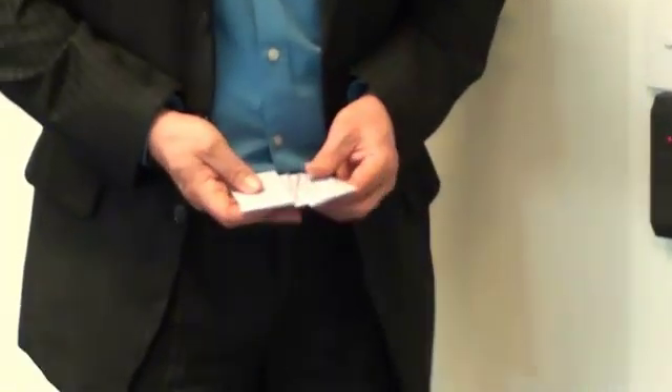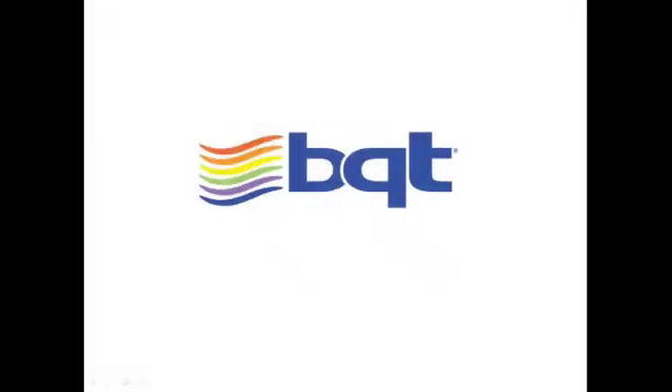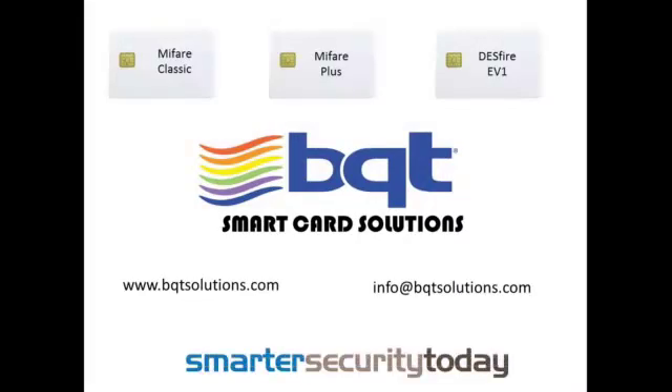Fortunately, advances in security technology now means that you can protect your business from this risk by using smart card solutions. And you'll be pleasantly surprised how cost-effective these solutions are. If you are unsure whether your premises are securely protected, contact us at BQT Solutions and we will send you a free test kit designed to give you an indication of your system's integrity.